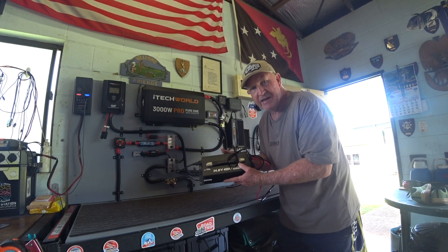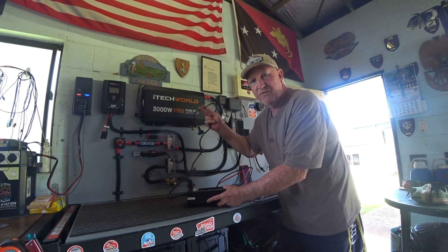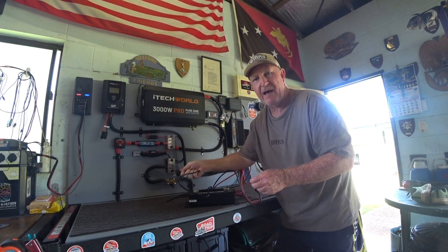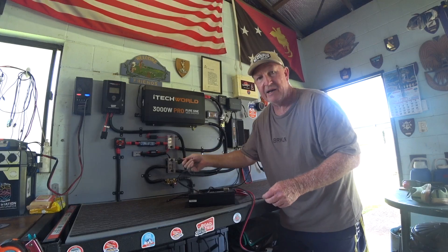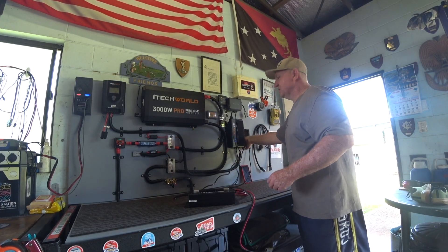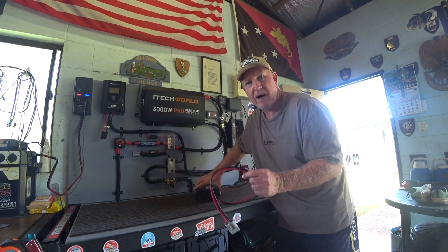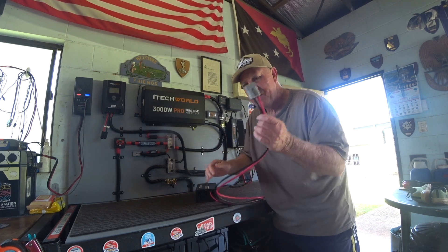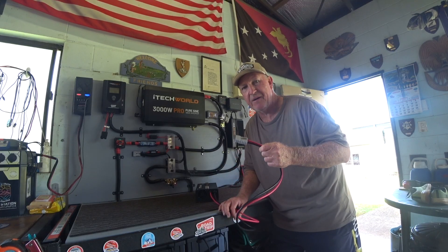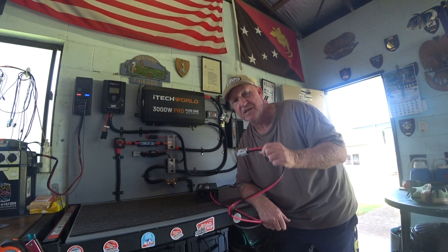These battery chargers are bloody brilliant to use. They already come Anderson plugged up and all that type of stuff. On one end I've got a 240 volt plug. So what I would do: have the generator going, have a four-way power board or whatever, and plug this into there. This is the good thing about LeeTime - they know how us Aussies rock and roll down here. It already comes Anderson plugged up - that's one thing I like about it. Same as iTech World - they know we use Anderson plugs.